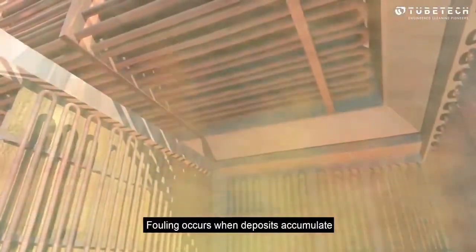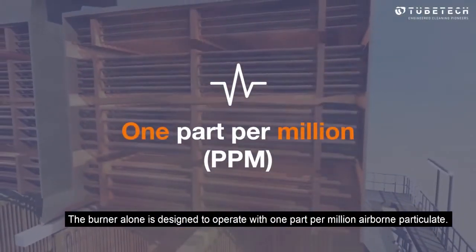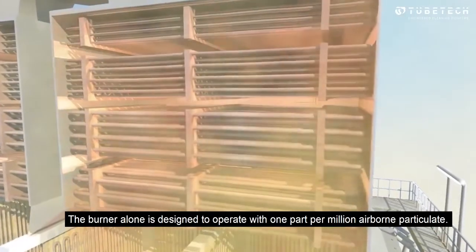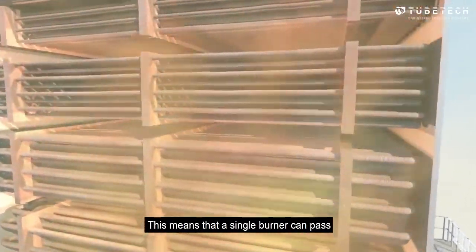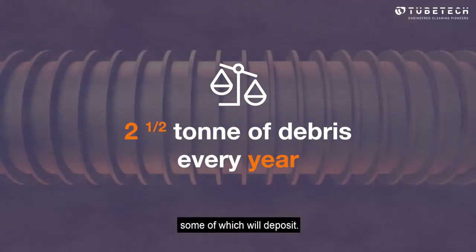Fouling occurs when deposits accumulate on the tube or fin surfaces. The burner alone is designed to operate with one part per million airborne particulate. This means that a single burner can pass two and a half tons of debris through a heater in a year, some of which will deposit.